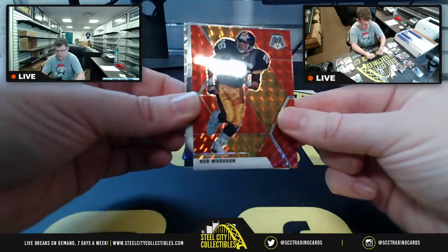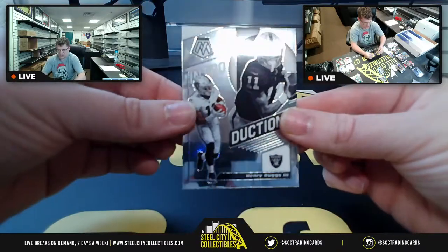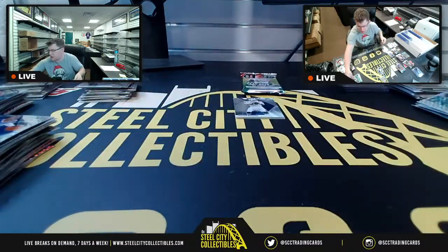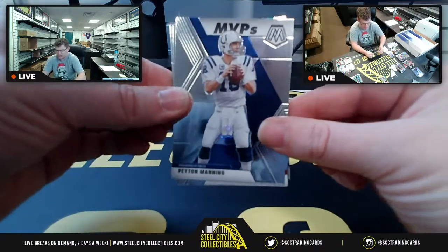DeAndre Hopkins, Rod Woodson. Your safe estimate is five to seven business days. Steve can sometimes be faster since he's here during the day. Prism Montage Minshew. I was already caught up before tonight — only the breaks from tonight still need to be packed and sent to shipping.